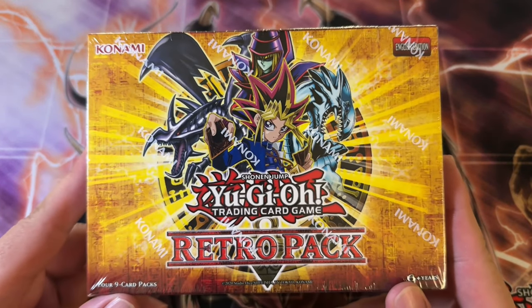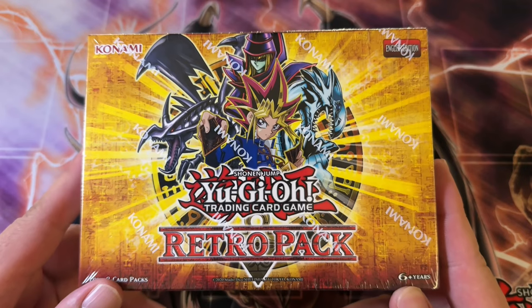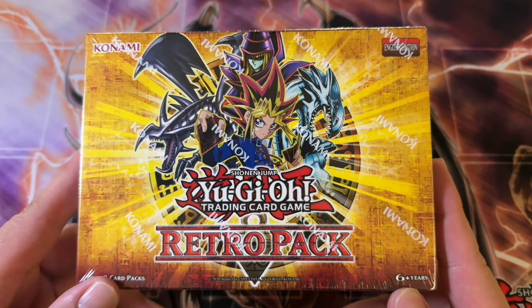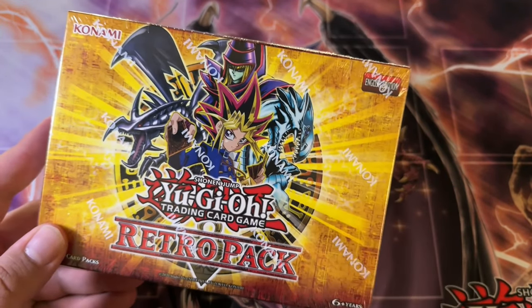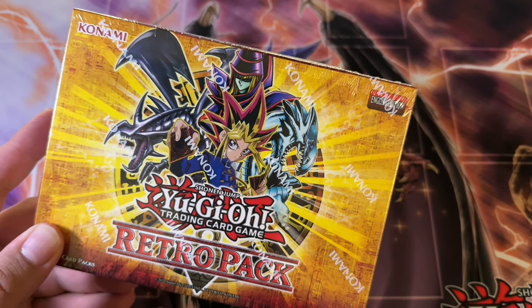What is up boys? We are back here with another Yu-Gi-Oh! opening. This time we got Retro Pack re-release, 2020 date edition. This is an OG pack that was re-released in late August of 2024.